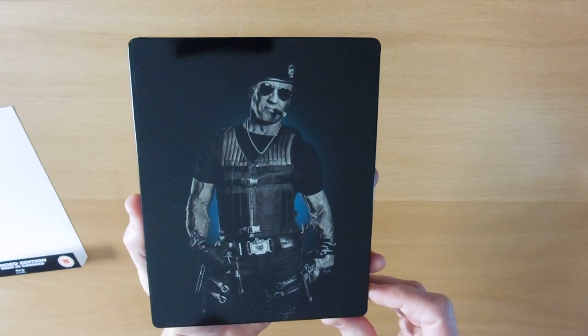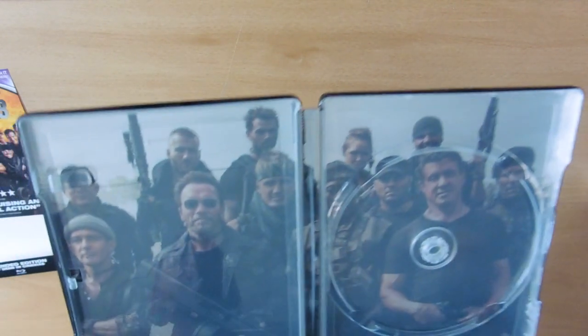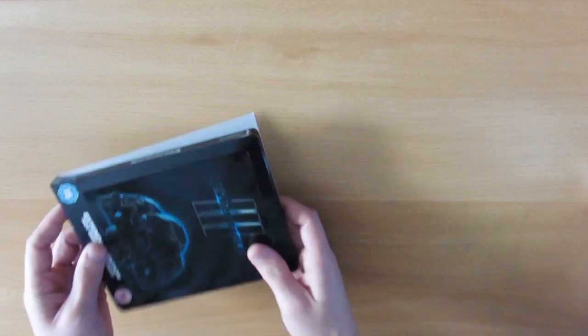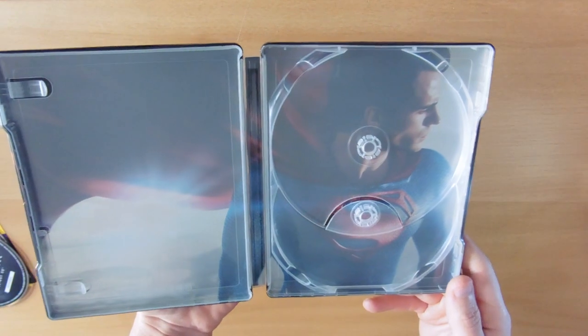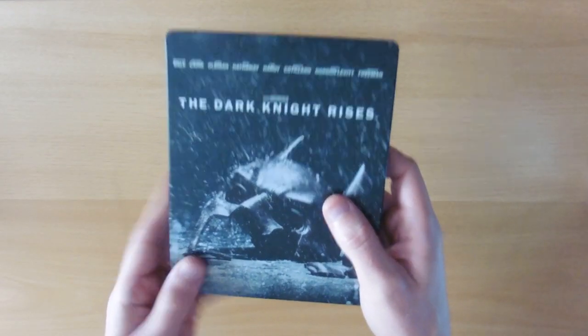The inlay on Expendables 3 has a nice picture of all three of the cast — they're in it as well. I quite like the Expendables films — a nice classic kind of 80s action feel, bringing all the old stars back. Then we have our Man of Steel steelbook — classic front — and Superman on the inside. We also have our Dark Knight Rises — really like this one, just a snowy background. The back has Batman's mask and it's really nice.